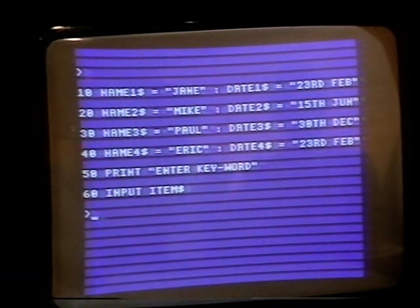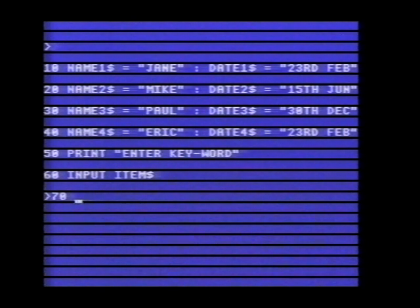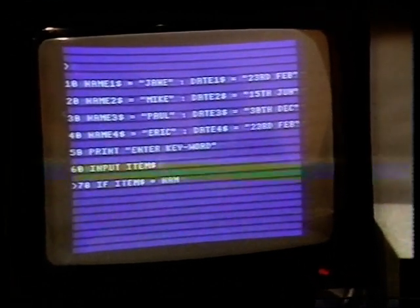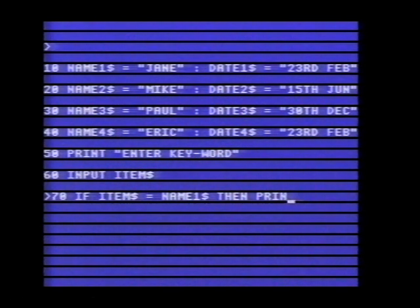When you type something in, the computer is going to know that as 'item$'. So if item$ is equal to name1$, then we want to print her birthday — so then PRINT date1$. You have to say THEN because that's part of BASIC's language. The dollar sign on date1$ means it's a string of numbers and letters, not something that's going to be calculated.